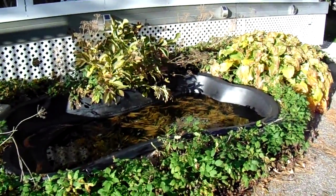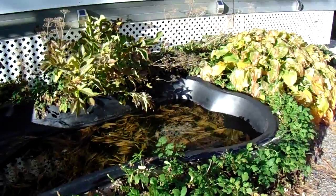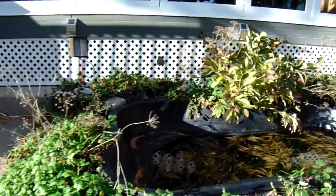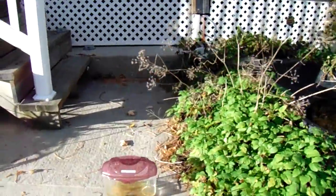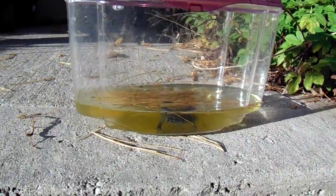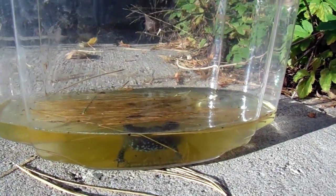We found this salamander lying in our pond over here. He was just sitting there having a bath, or having a suntan, and we scooped him up with a net and placed him inside this little container. There he is right in there, and we took some pictures of him. We're waiting to hear back from a wildlife expert.